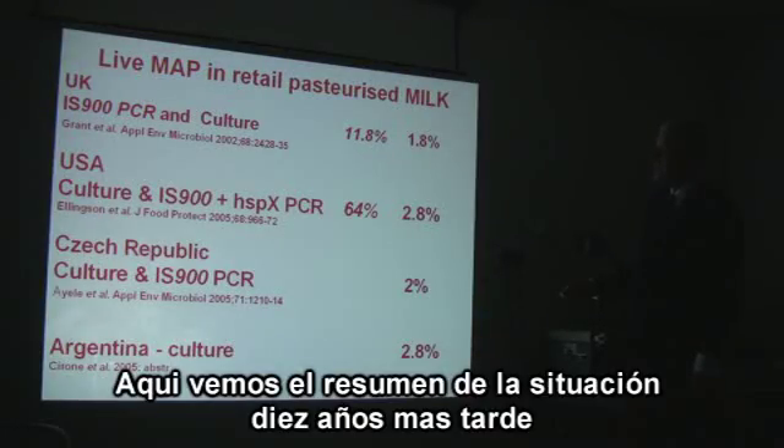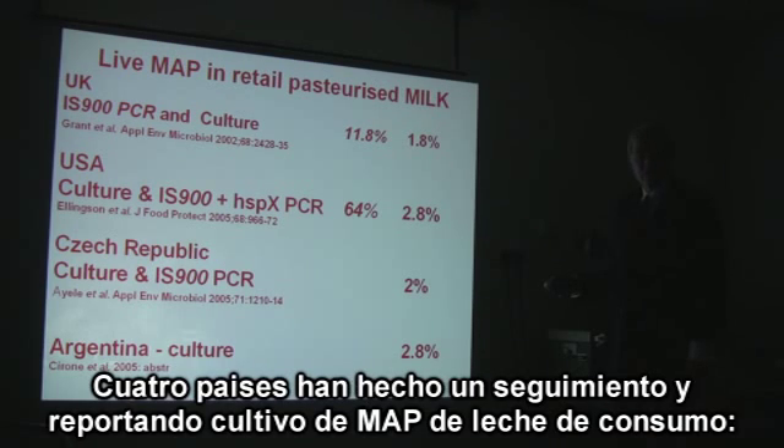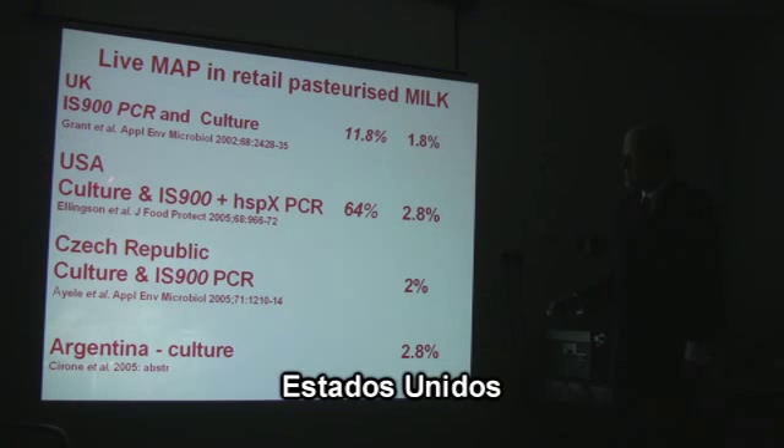This is a summary of the data 10 years later. The methods of detecting MAP in milk have been improving over the past 15 years. Four countries have reported culture of MAP from their retail milk: UK, USA, Czech Republic, and Argentina.